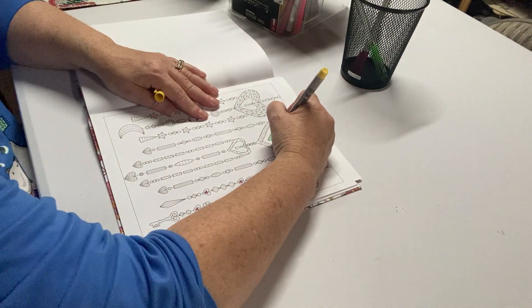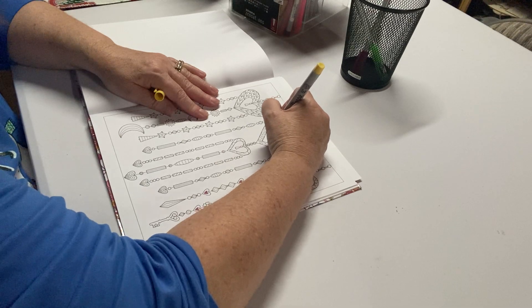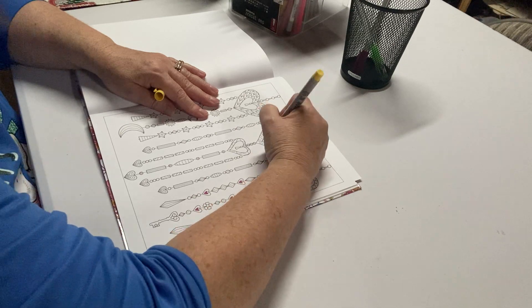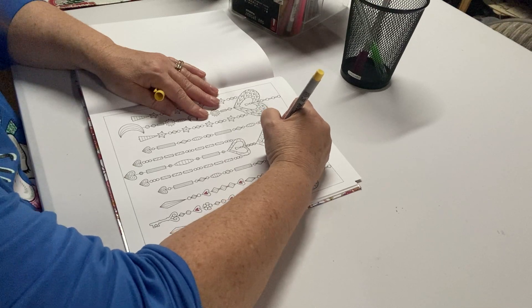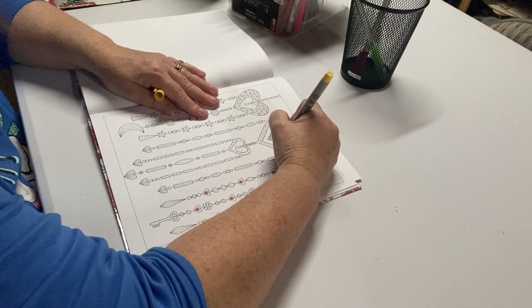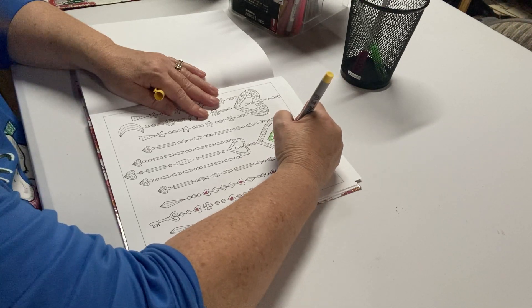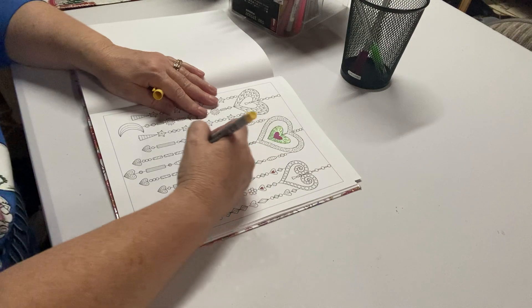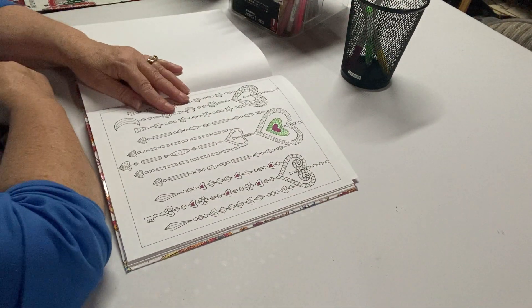I have colored a lot of pages already this month. Coloring just seems to relax me and I do it most of the time in the living room slash dining room area. Our big dining room table is at one end and the living room is at the other end. So if I color in there, I can spend more time with my husband. But right now I'm in my craft room so that I can video at the same time.